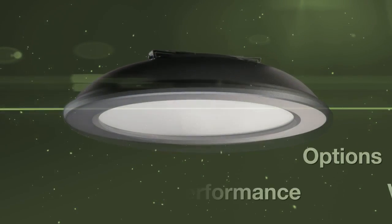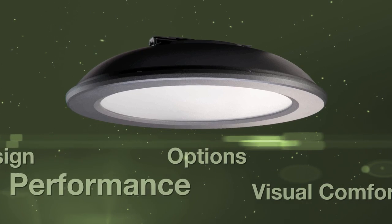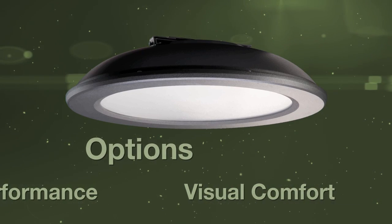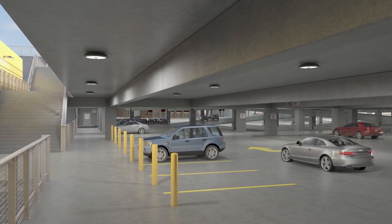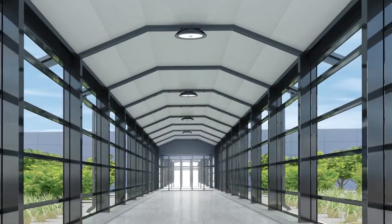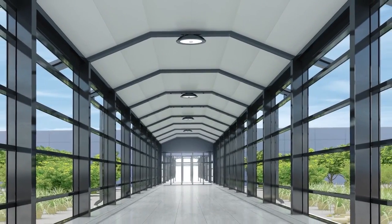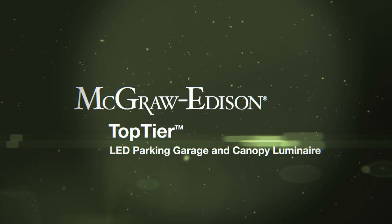Top Tier's unique combination of sleek design, cutting-edge performance, custom options, and visual comfort makes it the perfect solution for parking garage, stairwell, low bay, and canopy illumination. McGraw Edison Top Tier — performance without compromise.